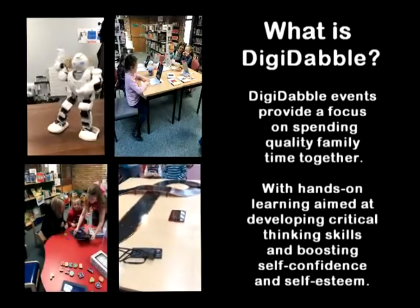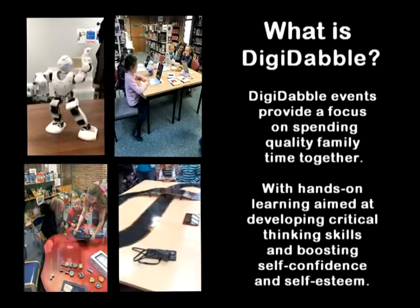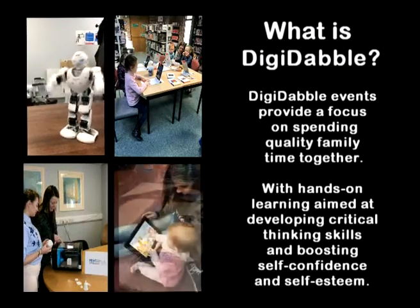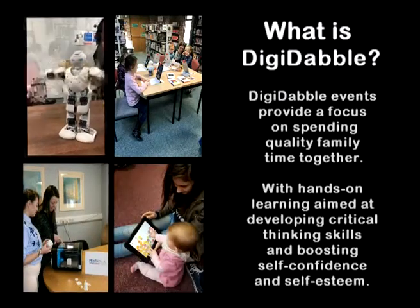Digi-dabble events provide a focus on spending quality family time together, with hands-on learning aimed at developing critical thinking skills and boosting self-confidence and self-esteem.